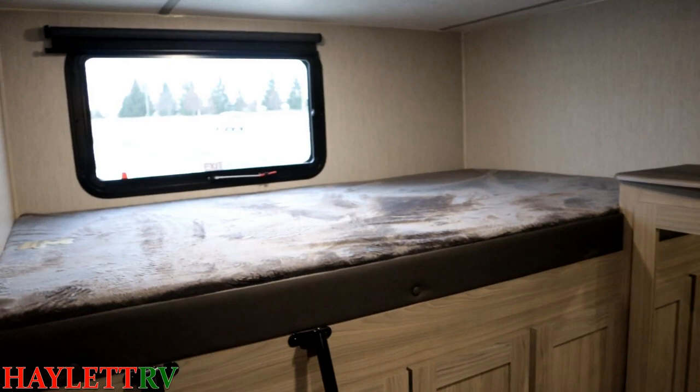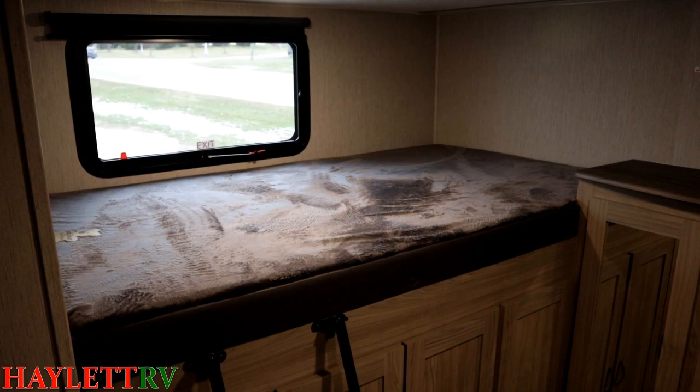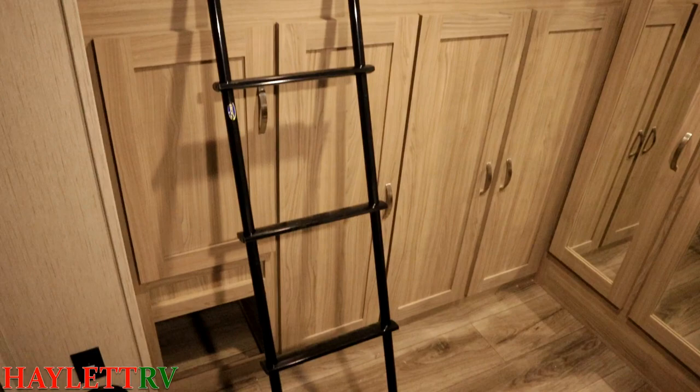There is an egress ventilating window with its own pull-down roller shade. That is also what I like to call a big-kid bunk — it's a little bit larger so you don't have to heave-ho the kiddos.